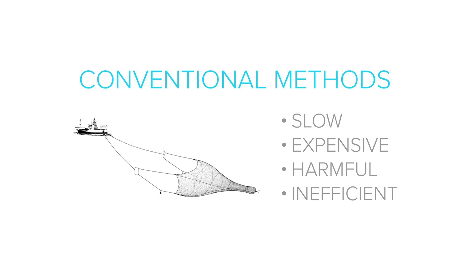Even before the Ocean Cleanup was founded, people already proposed to do so using vessels and nets. But the thing is, this would take about 79,000 years, and furthermore it would be very harmful, it would be inefficient, and it would cost tens of billions of dollars — so not such an attractive proposal.